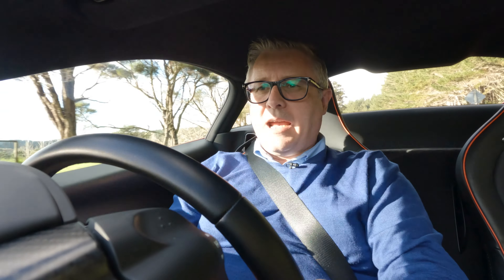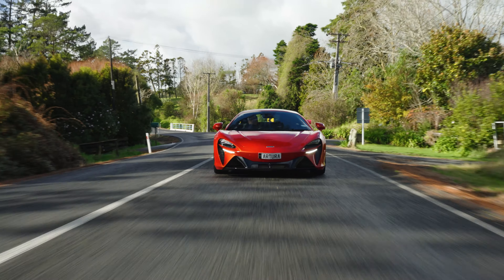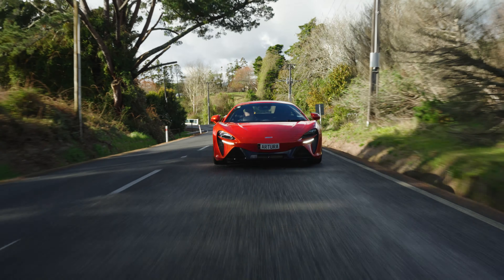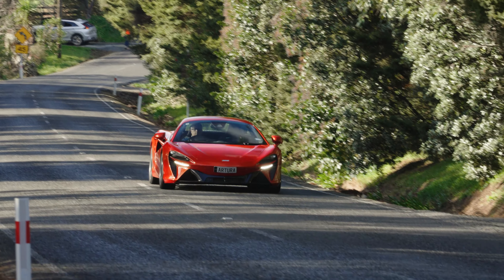And that includes this car being a genuine weapon — a weapon, yes, but never intimidating. That really adds to the versatility of it, well, as versatile as a two-seater sports car can be. The fact that we're now on the road means the Artura is now available at McLaren Auckland, starting at $418,000.